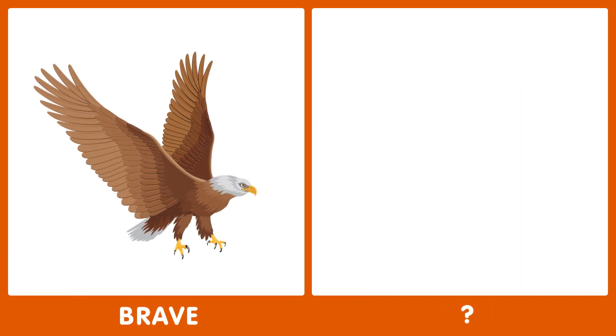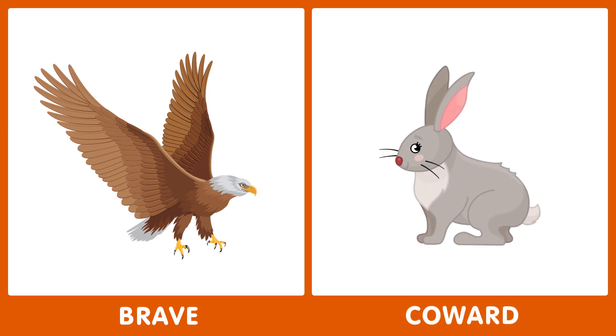The next word is brave. What is the opposite of brave? The opposite of brave is coward.